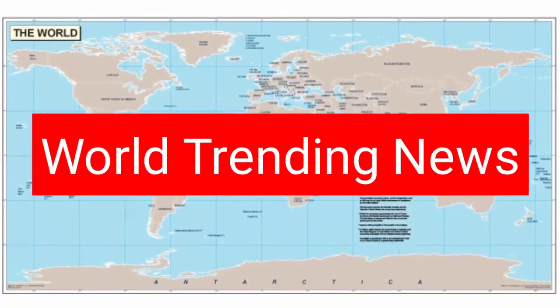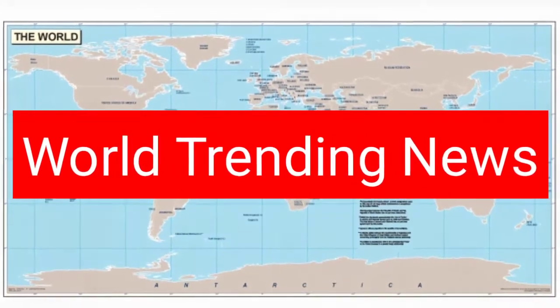Hey guys, this is Gansham. Welcome to the World Trending News. Subscribe to our channel for more updates.